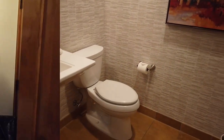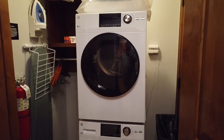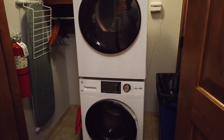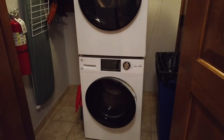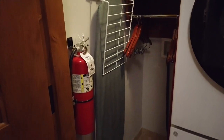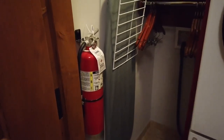As you turn to the right you have the utility closet. The utility closet has a stackable GE washer and dryer. You also have your ironing board and iron, and a little area to hang clothes as you take them out of the dryer to prevent them from wrinkling.